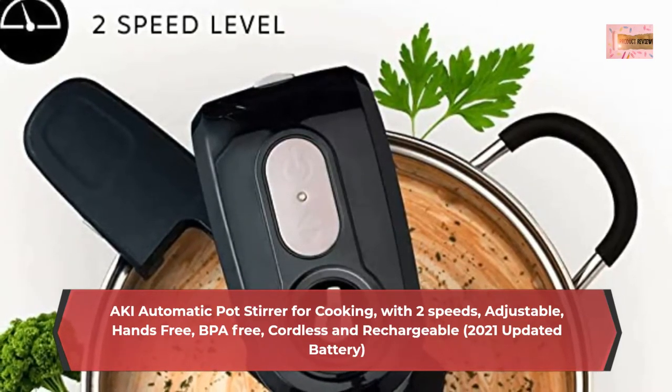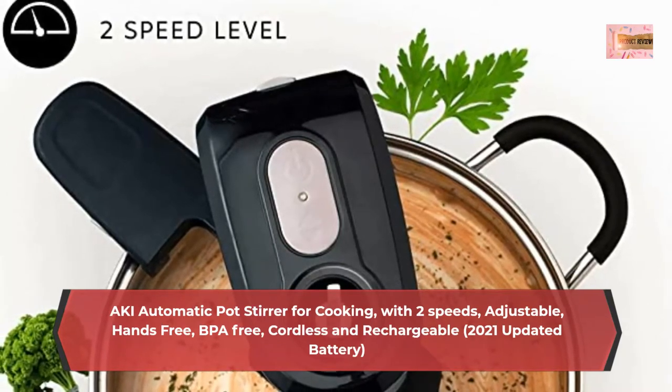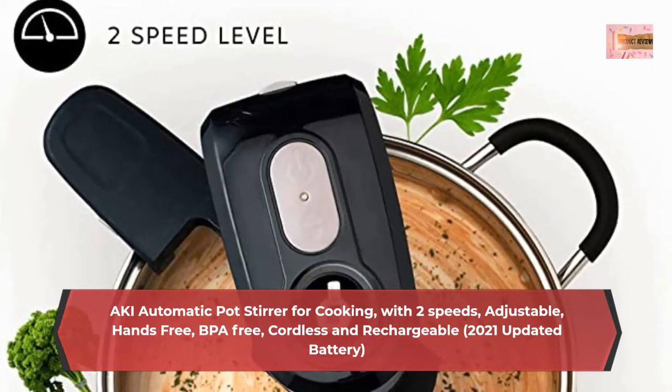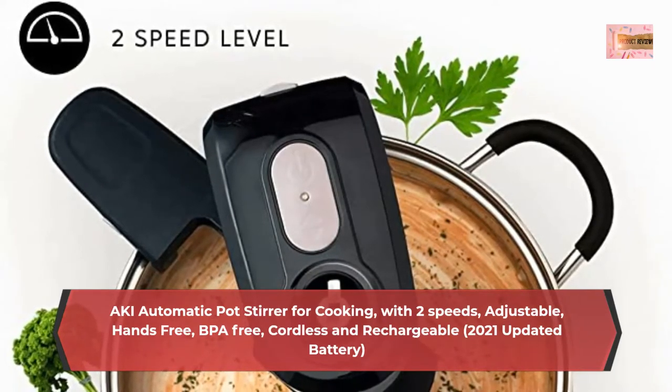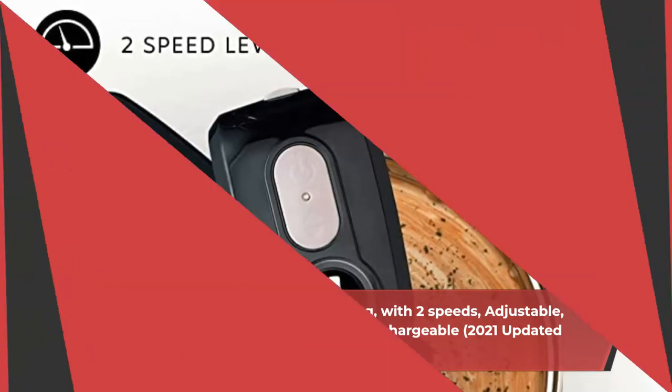Best for smart, healthy cooking. BPA-free, cordless, and rechargeable, the Saki Autostirrer is an innovative kitchen gadget that enhances the cooking experience with the joy of hands-free stirring and 2 speeds for extra peace of mind.